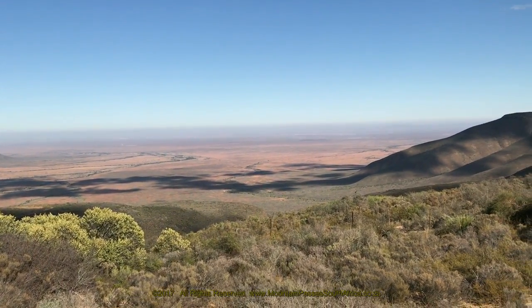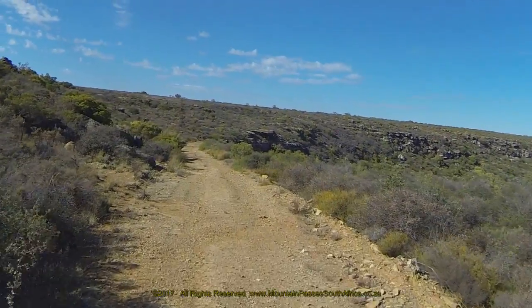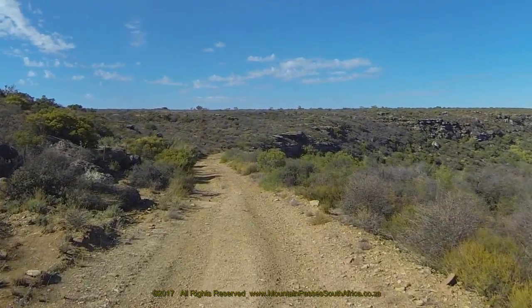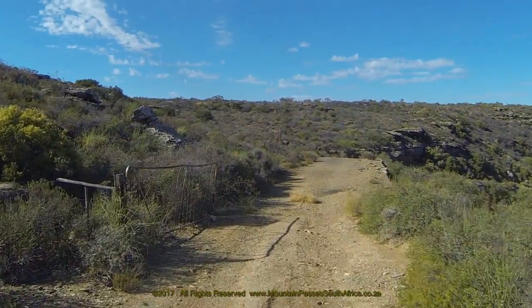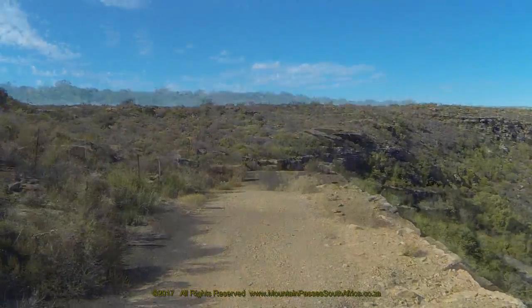Once you've had your fill of the beautiful views, it's back on the road again where the next bend is a fairly sharp right-hander. Here the careful observer will note the stone supporting walls along this small section, strongly reminiscent of Thomas Baine's work.